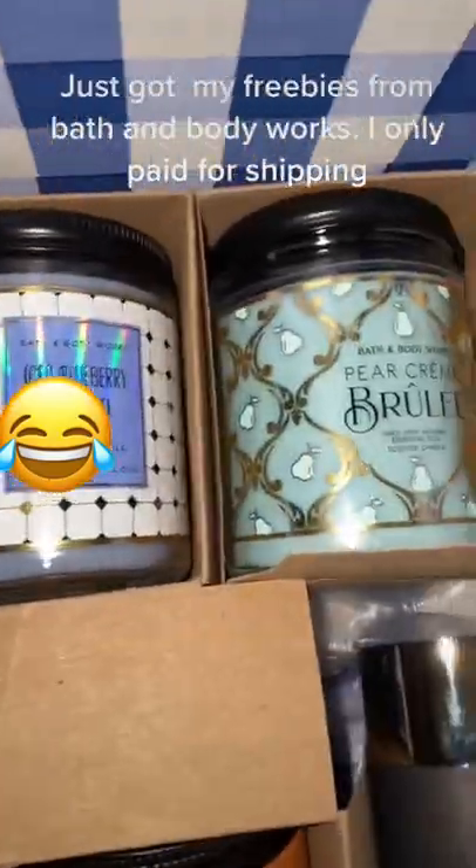Just got my freebies from Bath & Body Works. I only paid for shipping.